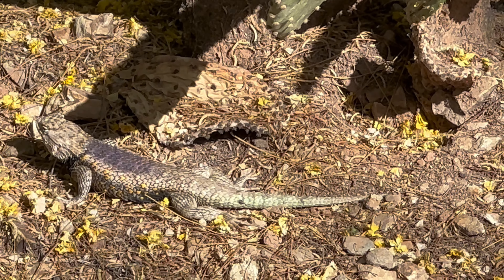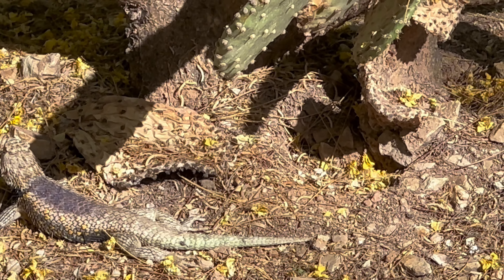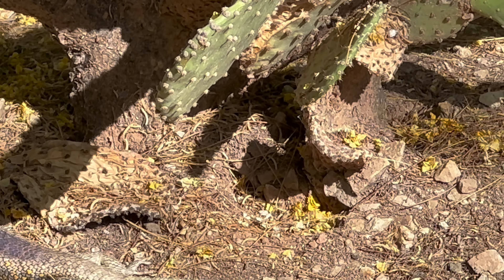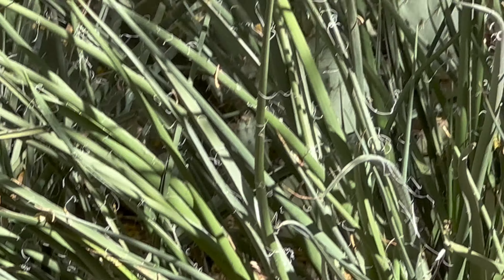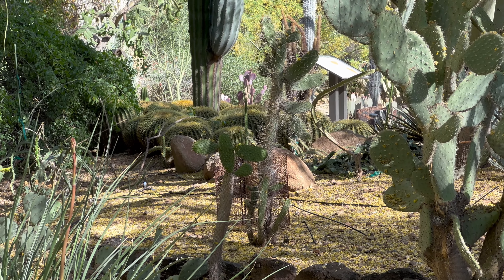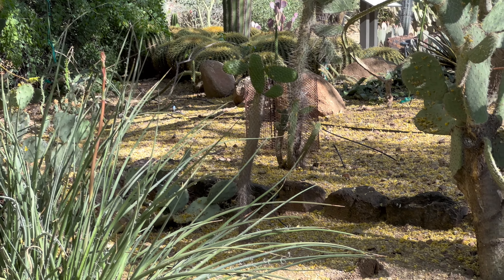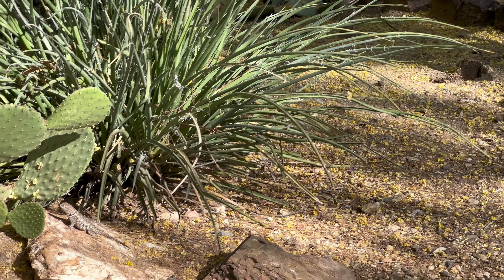Wow, look at the barrel cactus — it's so big there. How do we walk over there? We cannot. See the barrel cactus is there. Why did they build this bridge, Daddy? Can you walk on this? It's an arch to cover the plant.